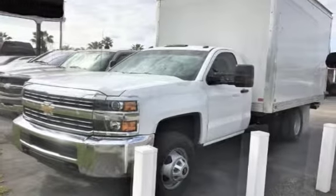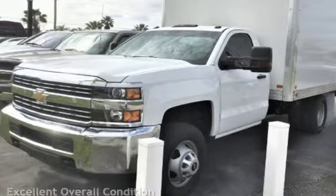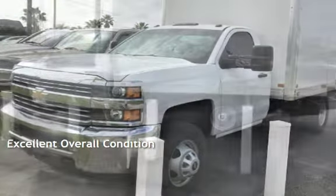This Chevrolet is a great value with less than 23,000 miles on the odometer. This vehicle is in excellent overall condition.